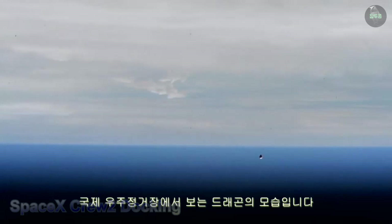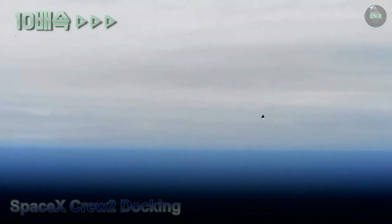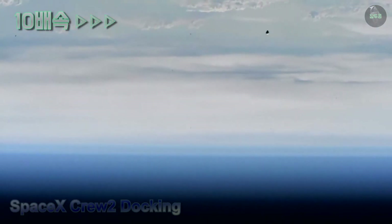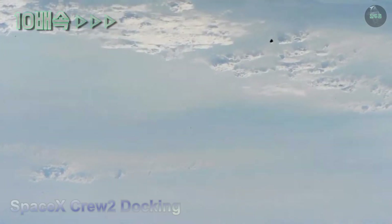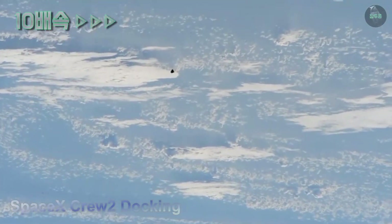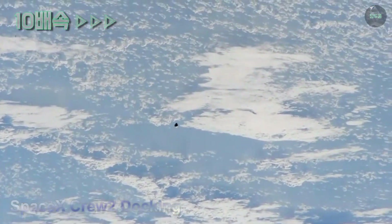What an incredible view — this is from the International Space Station looking at Dragon. You have this really cool view on your screen of Dragon with some daylight. SpaceX confirms approach initiation is complete and nominal.